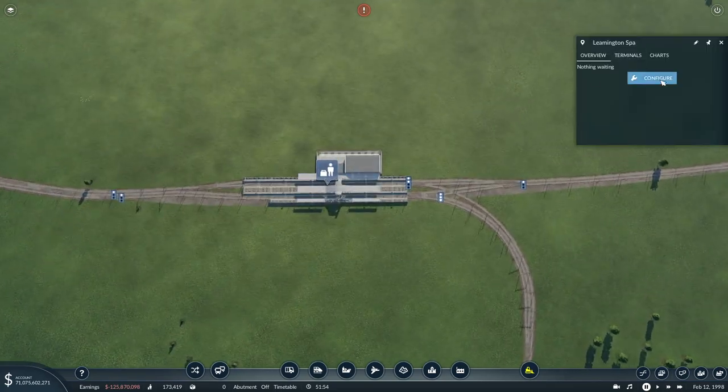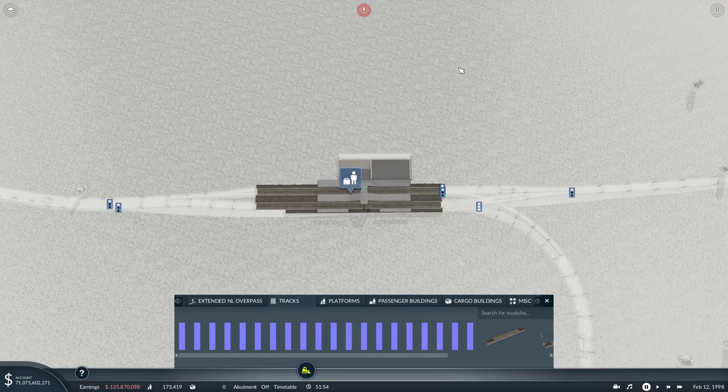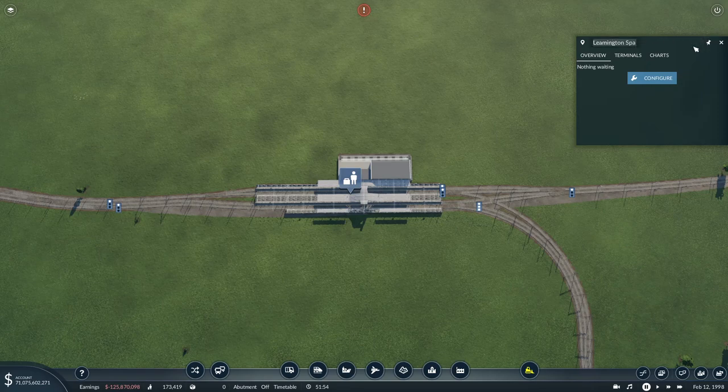This station doesn't have a name - configure - rename: Coventry.